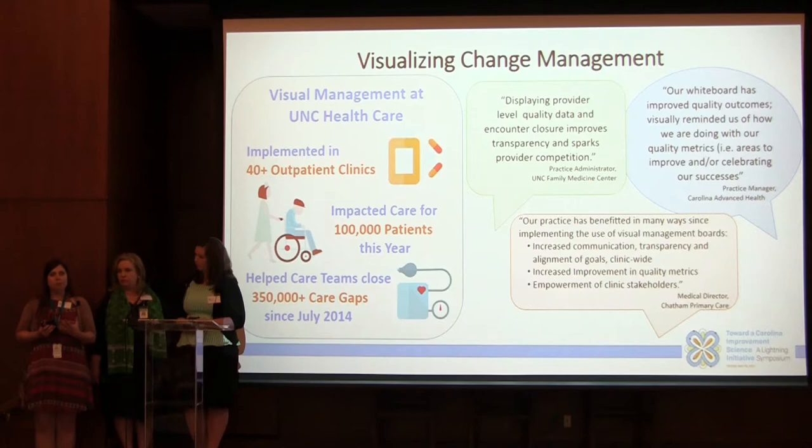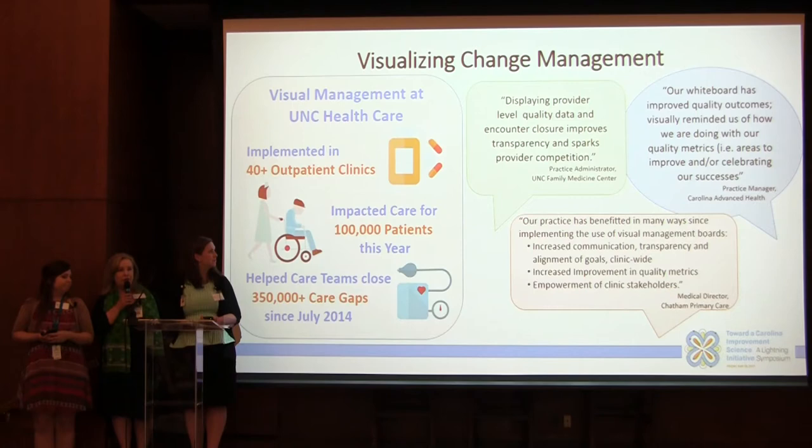Having these folks together daily, looking at the metrics and really problem-solving together, has allowed them to understand the issues, talk about the root causes, and then implement solutions to provide better care for themselves, their patients, and the community.